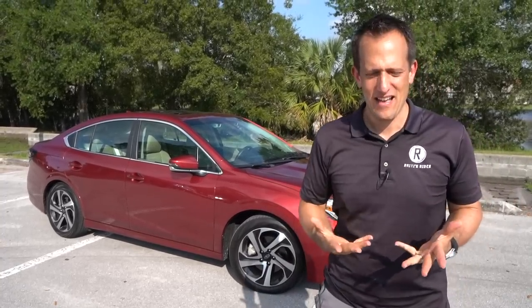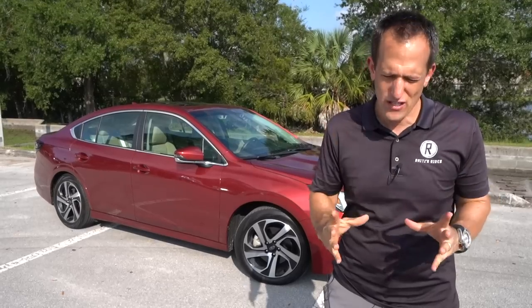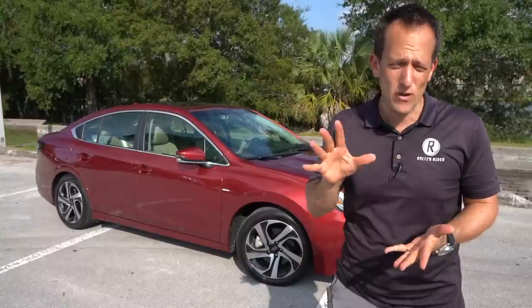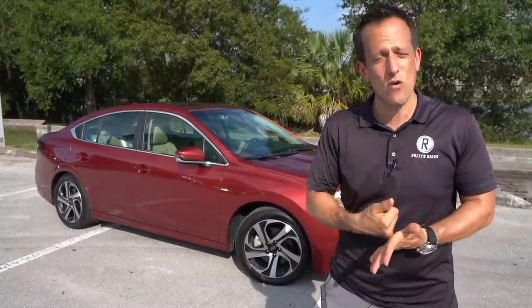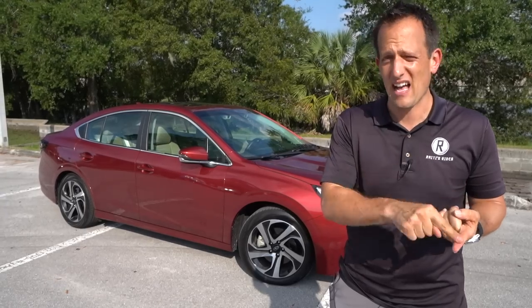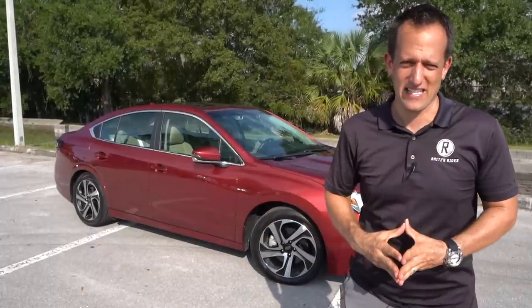The Legacy — this vehicle really is what Subaru started laying down their awesome rally heritage with, before the Impreza was even a thing. With the Legacy, this being a midsize, it's going up against some big heavy players. You're looking at heavy hitters like the Honda Accord, the Toyota Camry, the Hyundai Sonata, and the Mazda 6.